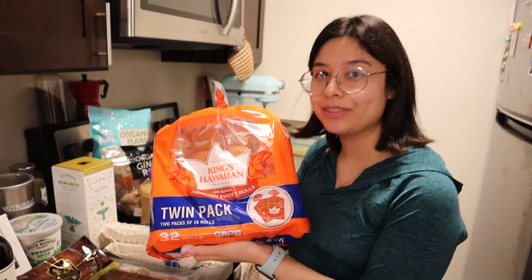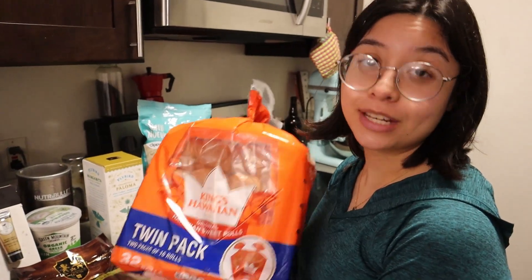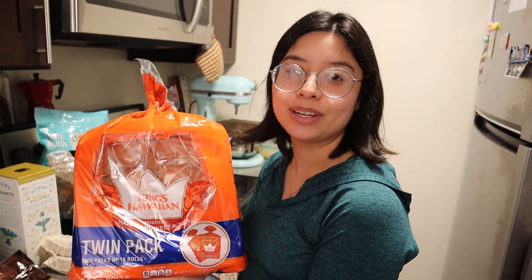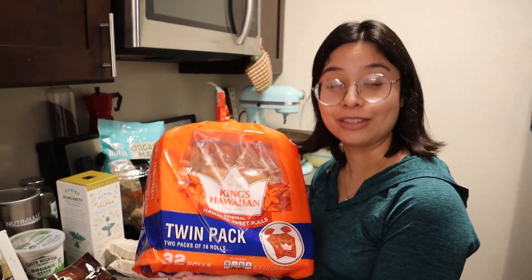I got a thing of King's Hawaiian Rolls. I actually do not like these, which is weird because I'm Filipino and they love these, as well as pan de sal, which I also don't like. I just don't like sweet breads, but Max loves these for turkey sandwiches. Another thing we do with these sometimes — during the pandemic when we had no options, I just covered these with sugar and milk and made a little makeshift donut, which is really bad for you, but if you need a donut and you have nothing, it is an option.